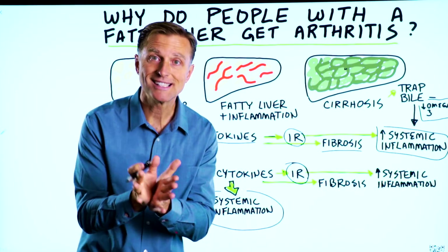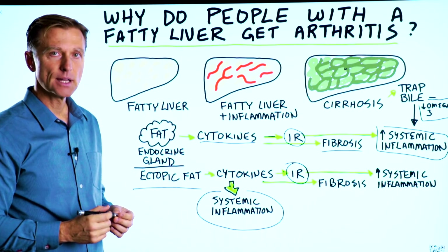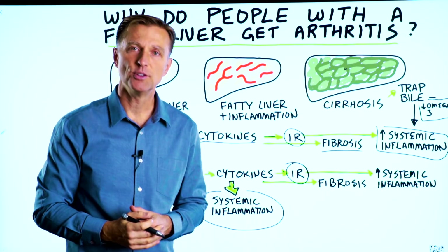So what is the moral of the story? You want to save the liver, protect your liver. If you're new to my channel, I created a link down below of exactly what you should be eating to do that.